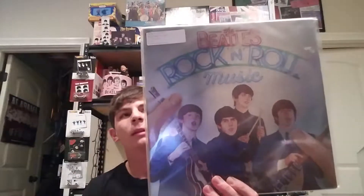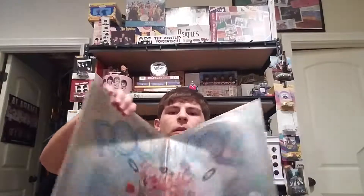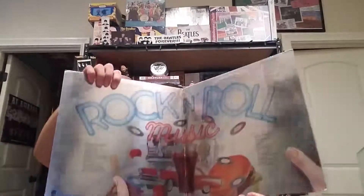Now we've got Rock and Roll Music from 1976 — I really enjoyed this album a lot. It's a double album with good compilations, including rock and roll songs like Helter Skelter, Hey Bulldog, and I'm Down — kind of my favorites that are a little bit B-side-ish. There's the Coca-Cola label and it's a Winchester pressing. I'll show the gatefold — nice and reflective, pretty cool.